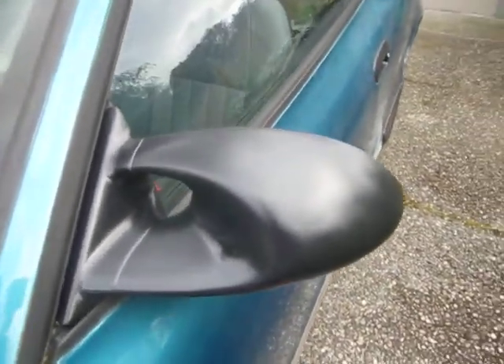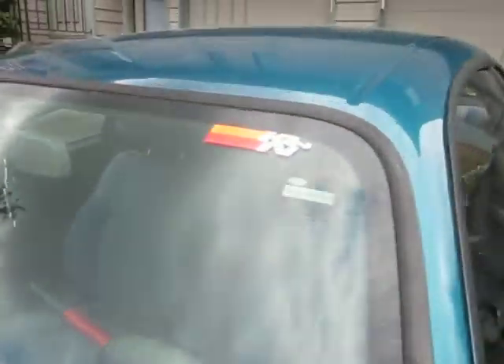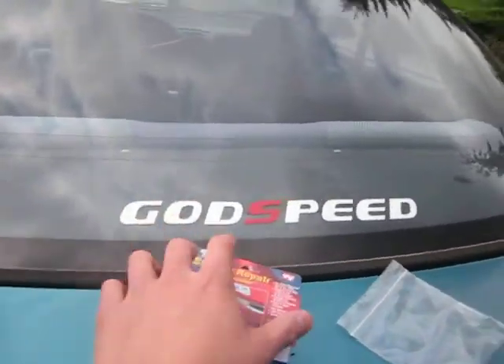Another donut on this side. These side mirrors are repainted — used to be fading. Windshield wipers repainted. Got my JDM sticker there — actually USDM, because K&N is USDM. Sorry about the mess.